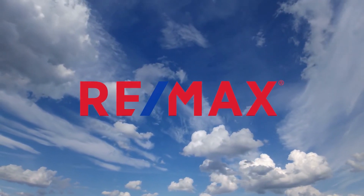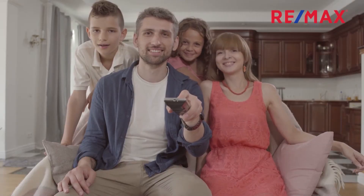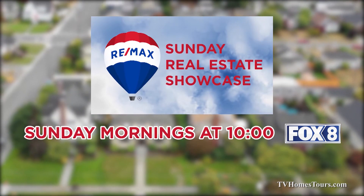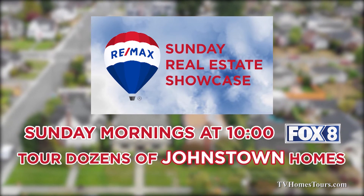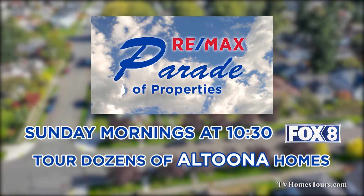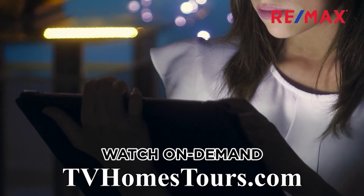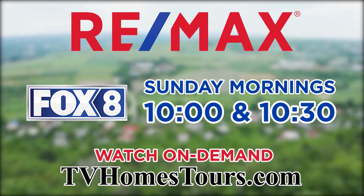RE-MAX lets you tour dozens of real estate opportunities in the Johnstown and Altoona areas without leaving your couch. Watch the RE-MAX Sunday Real Estate Showcase Sunday mornings at 10 on Fox 8 to tour dozens of great Johnstown listings. Then stay tuned to Fox 8 at 10:30 for the RE-MAX Parade of Properties, highlighting dozens of great finds in the Altoona region. Check out an hour of great real estate opportunities Sunday mornings starting at 10 on Fox 8.